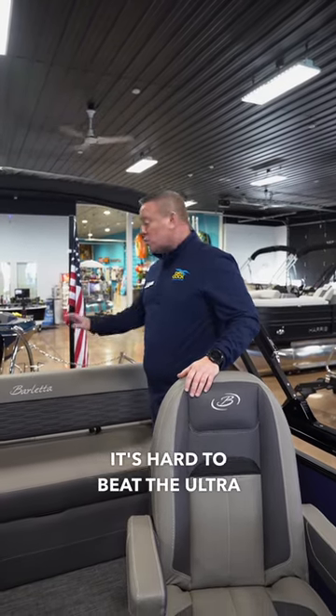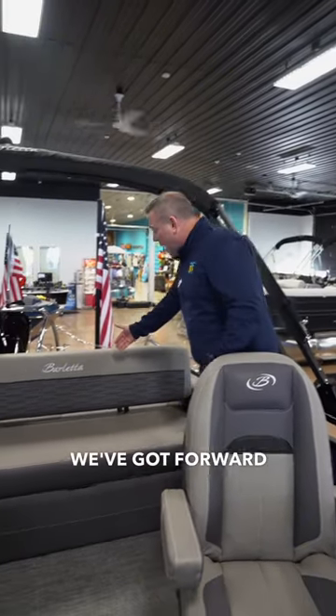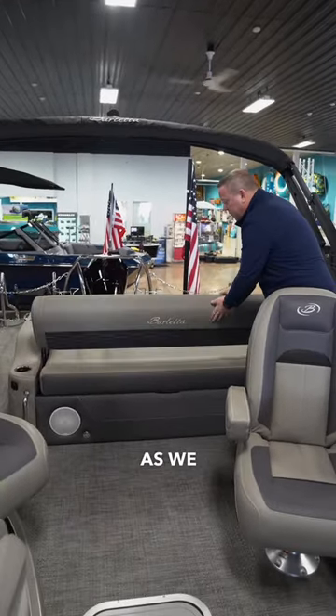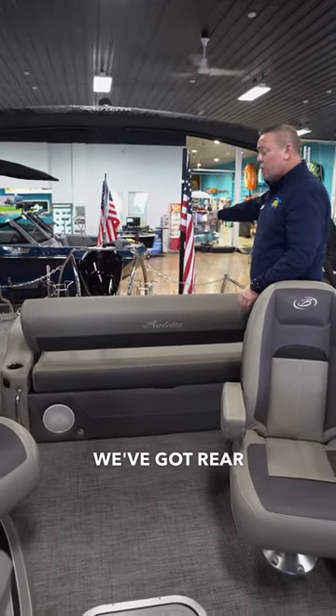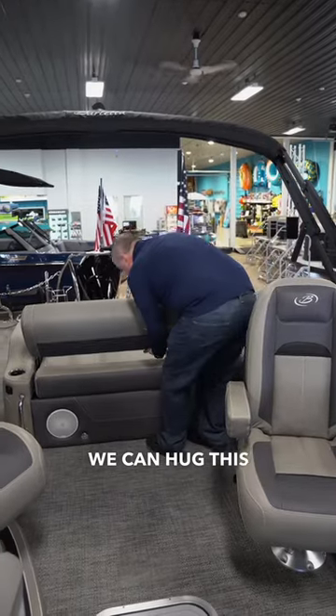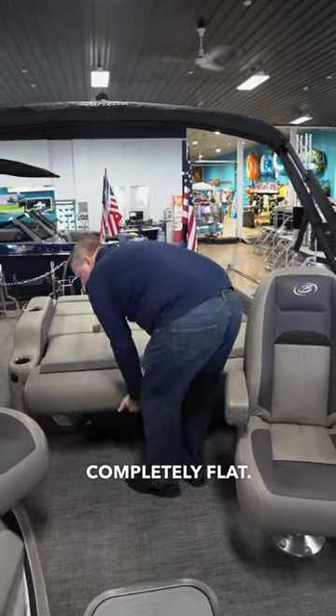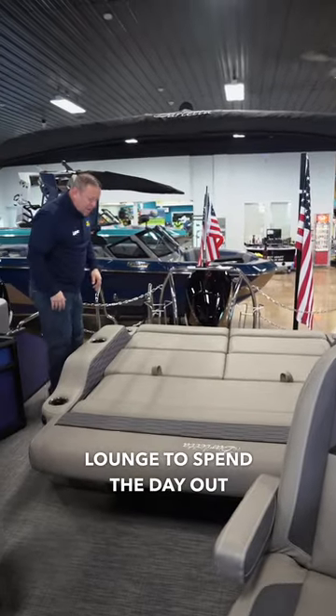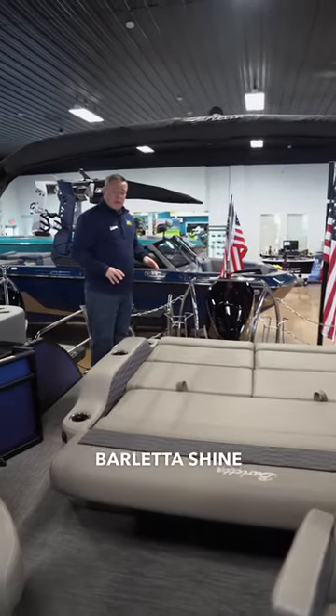When you want to bring the whole crew up to the lake, it's hard to beat the ultra lounger on this Barletta. We've got forward-facing seating and rear-facing seating, and as we fold this back we've got rear-facing lounging. We can angle this up a little bit or lay it down completely flat, giving us one nice big sun lounge to spend the day out on.